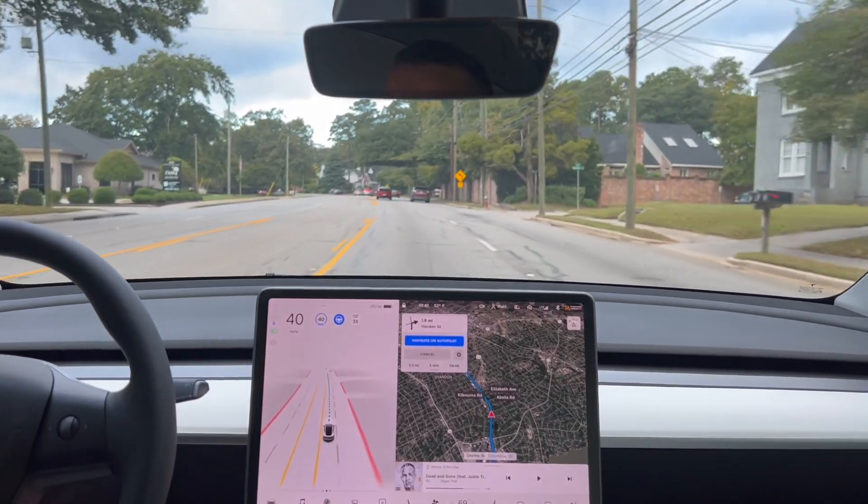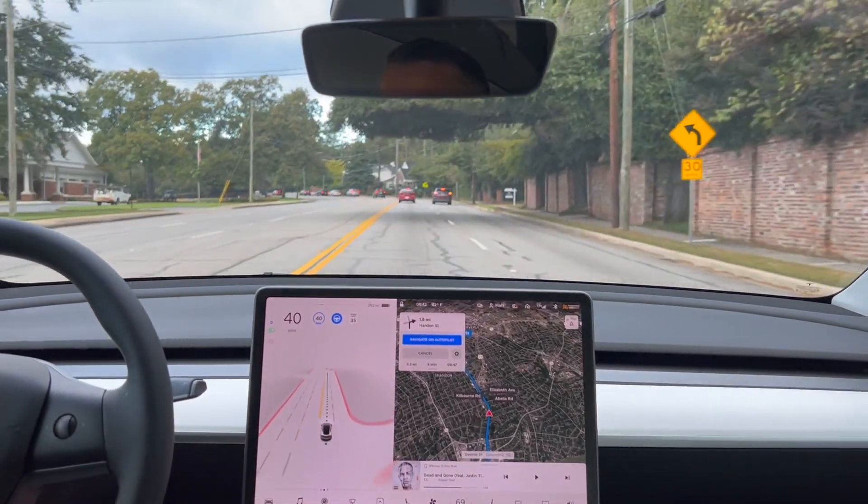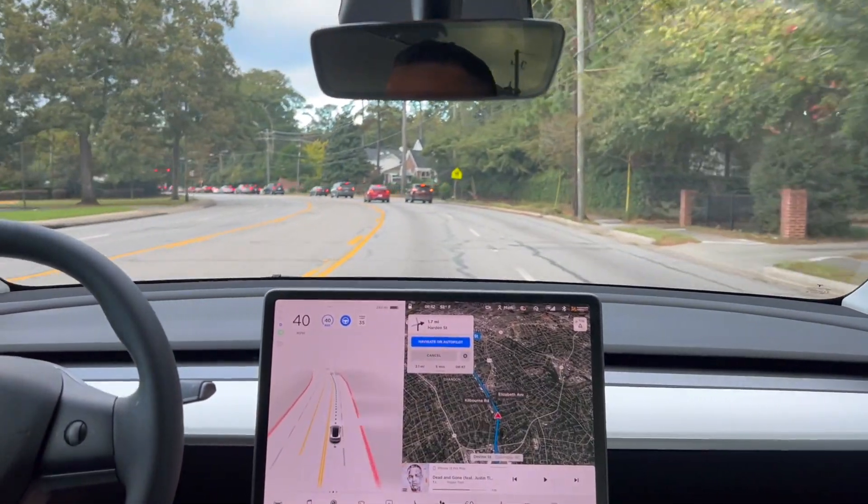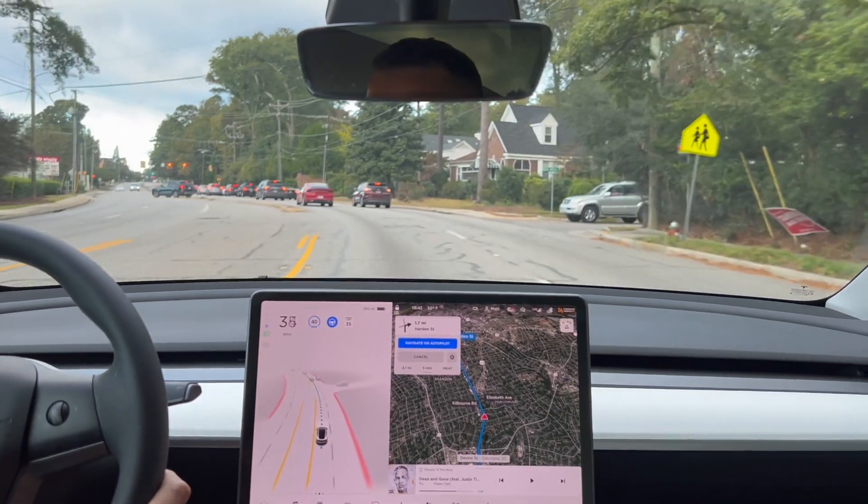This should be an interesting test though, because normally there are sometimes a lot of cars parked off to the side of the street here, so that'll be something to keep in mind.